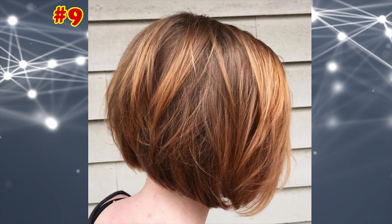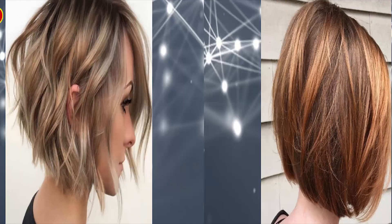Short Red Cut with Wispy Layers. By incorporating gentle, wispy layers into hair with a noticeably fine texture, you automatically add heaps of thickness.